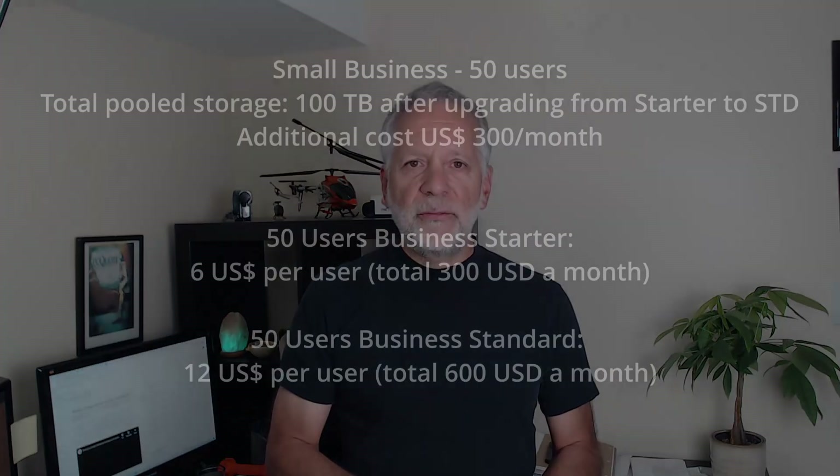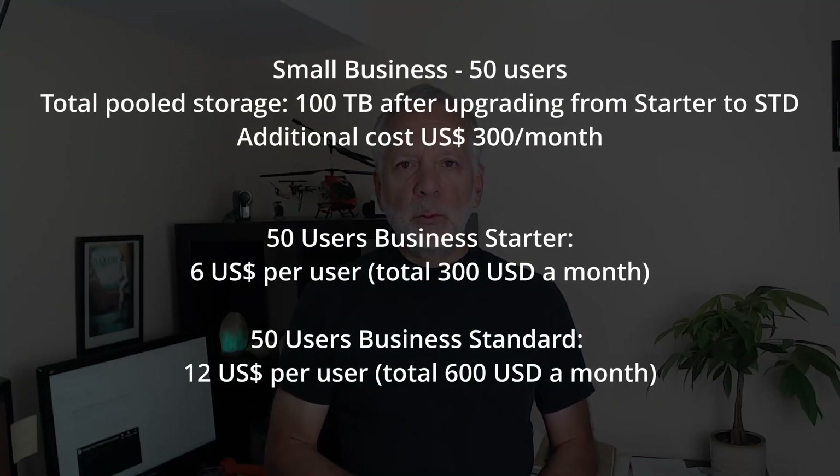If your organization has 50 users, the upgrade will cost an additional $300 per month — the same as adding 10TB with the additional storage add-on — but you will be getting 100TB of pool storage. It seems that in any case, it is a better deal to upgrade your subscription.